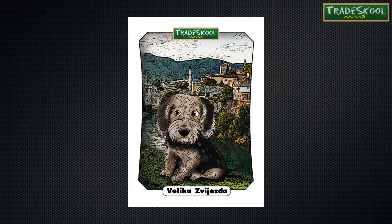Velika is a Bosnian coarse-haired hound. As her breed's name suggests, her fur can be very rough and it's broken into longer and shorter lengths.